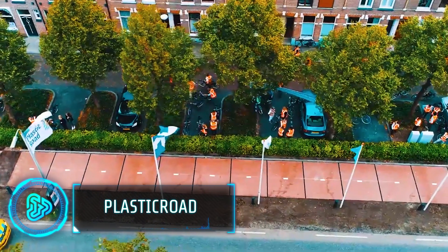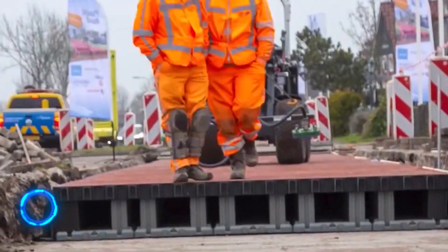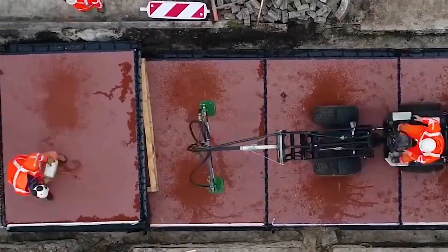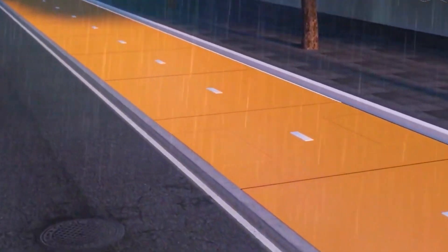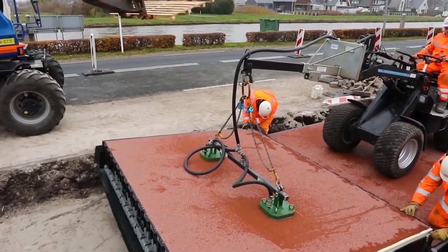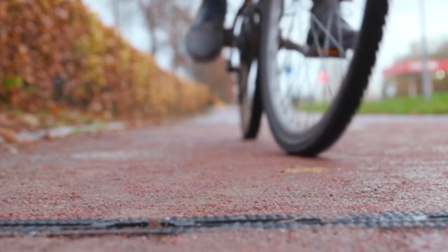The creation of roads is vital for trade and logistics, but traditional asphalt roads come with a hefty environmental price tag. However, this new technology offers a glimpse into a future where roads are built using recycled plastic. Created by a Dutch company, these roads are constructed from prefabricated modular panels made entirely of recycled plastic waste.